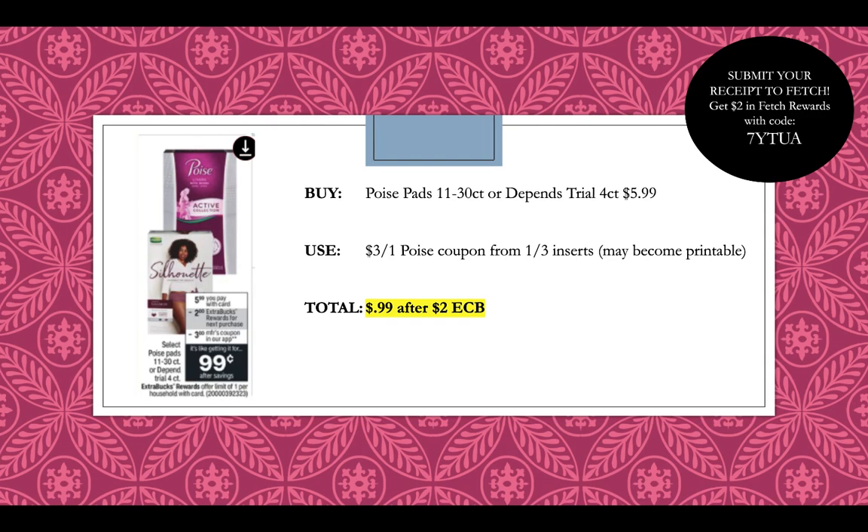Poise pads in the 11-30 count and Depends trial count are going to be $5.99. We have a $3 off one coupon from the 1-3 inserts — it did become printable — and there's also a digital. It'll be $0.99 rolling after getting back a $2 extra buck. Poise is also a participating Fetch Rewards bonus points brand, so submit your receipt to Fetch for bonus points. If you're not already signed up for Fetch, you scan receipts and get money back. Every receipt gets you points to redeem for gift cards. Sign up with my code 7YTUA and you'll get $2 in free Fetch Rewards money.